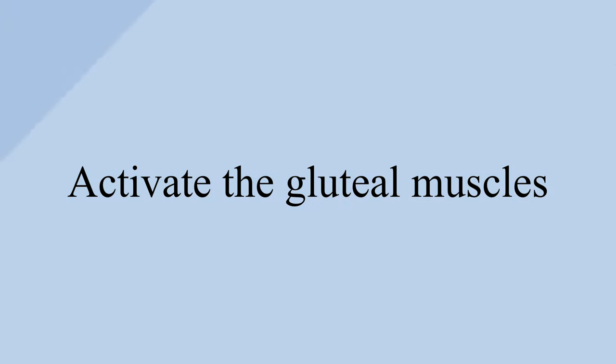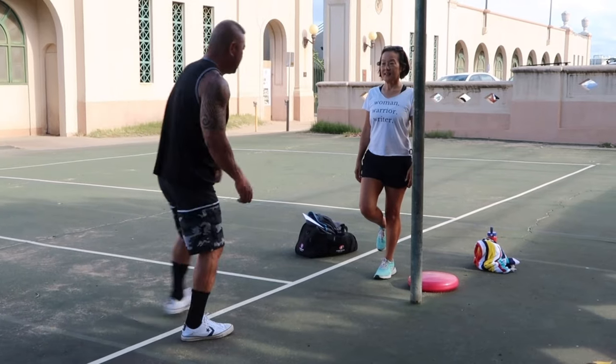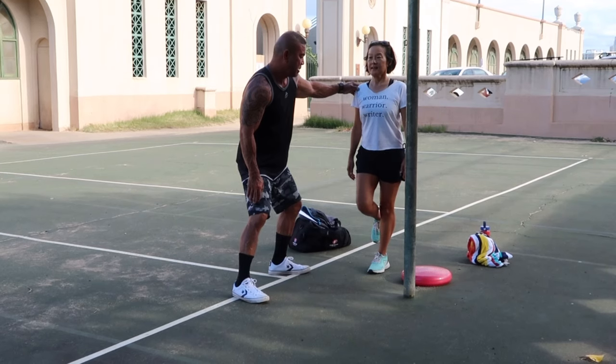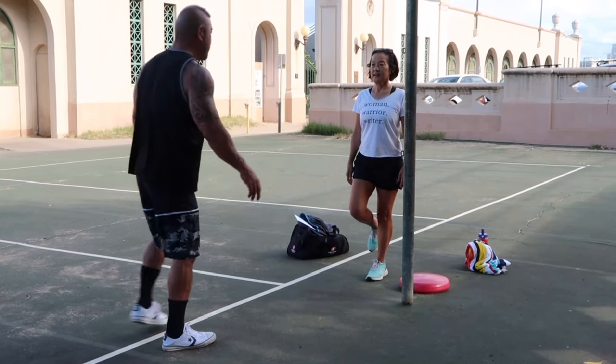Activate the gluteal muscles — your butt muscles. This will also help you focus. It helps you with your stride, but think about making sure that your butt muscles are activated.